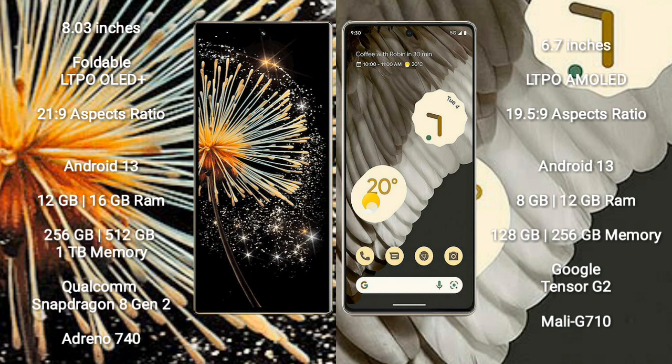Xiaomi Mix Fold 3 runs on the Android 13 operating system. Google Pixel 7 Pro also runs on the Android 13 operating system.